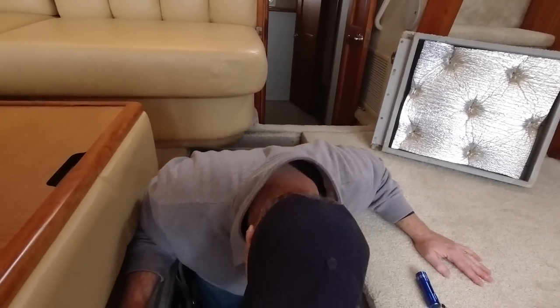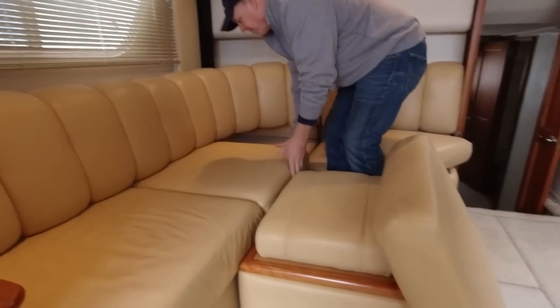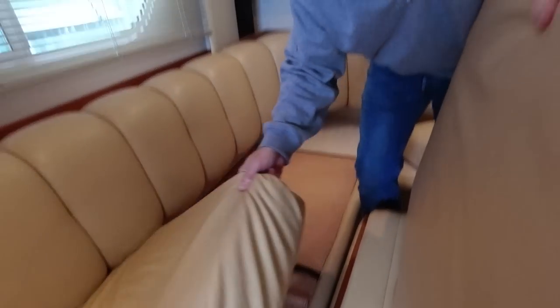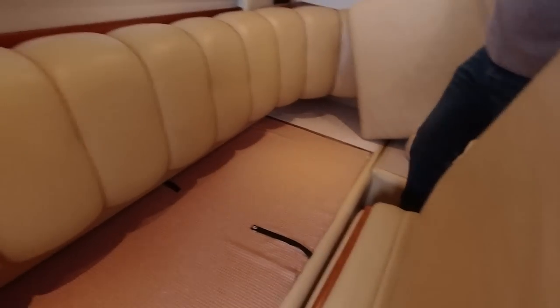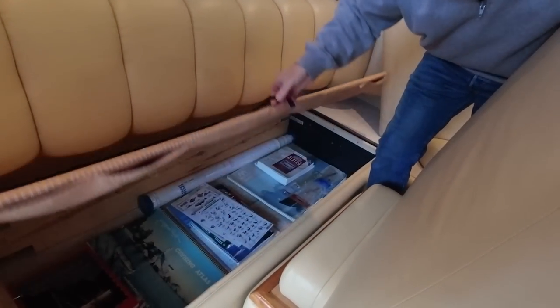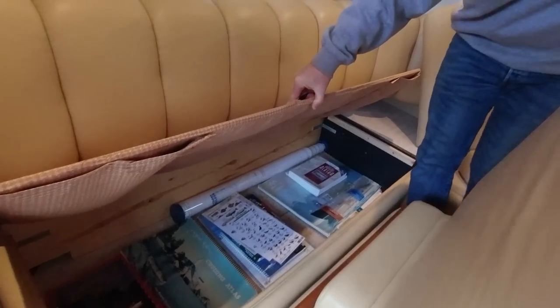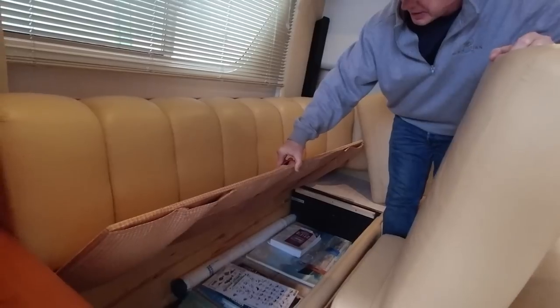If only it had a bow thruster — that's kind of a deal breaker for us. We're also double-checking to see if this is a pull-out bed — no, it's actually storage. Lots of storage — wow, that's really nice. There's also storage behind the cushion.